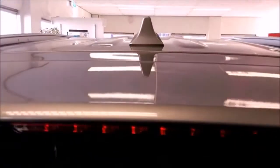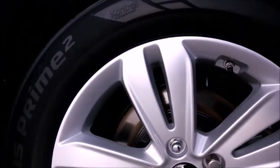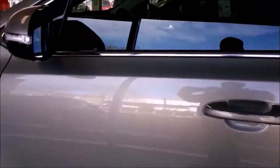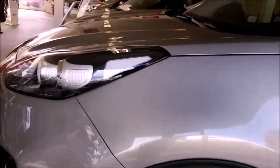The 0 to 60 time for the TGDI is around 9 seconds, top speed 127 miles per hour. The GDI does 0 to 60 in 11.5 seconds, top speed 113 miles per hour. Torque is 365 Newton meters for the TGDI and 161 for the GDI. The fuel tank is 62 liters or 16.4 gallons — the GDI gets 45 combined MPG and the TGDI gets 39 combined.